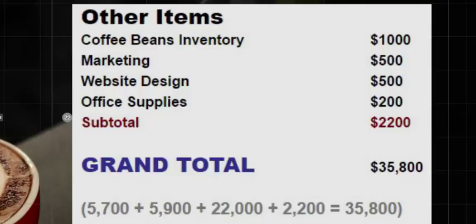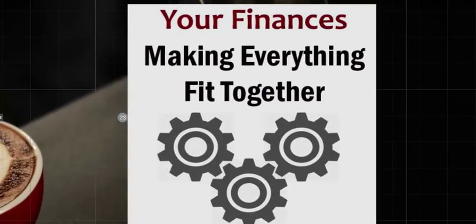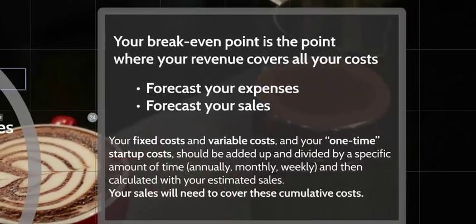The grand total comes to about $36,000 before you serve your first drink. You want to budget for your space, your menu, and your concept, put a price to each of those items, and make it all fit together.